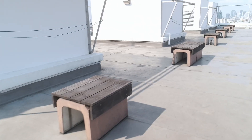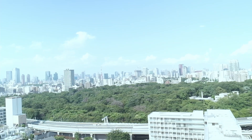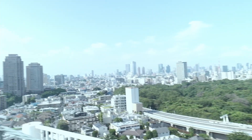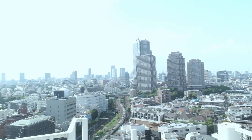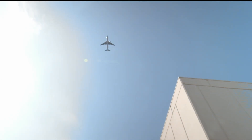Hey guys, look at this fantastic view over here. That's great, isn't it? You'll be able to have a fantastic garden party here.